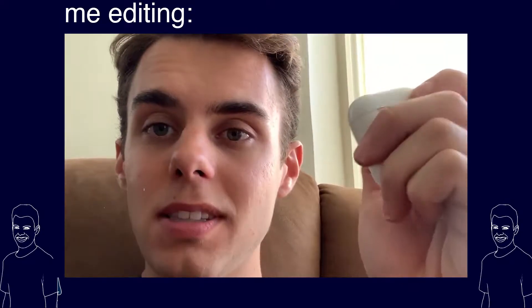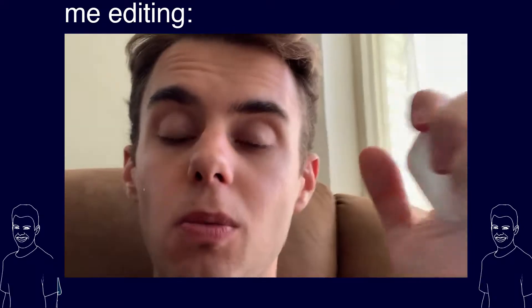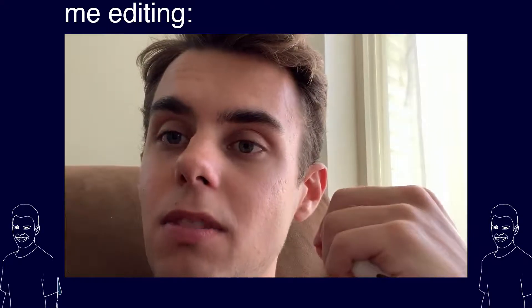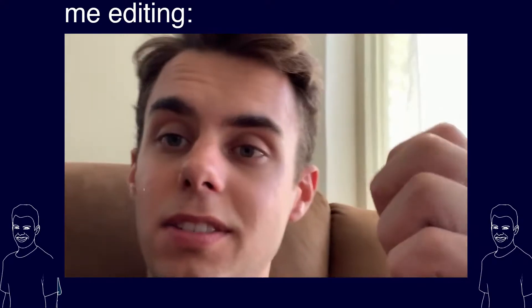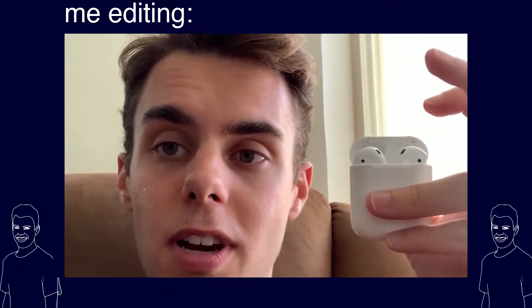And then AirPods — because you're going to be on the go all the time. When you're doing laundry, every time I did laundry the wired earbud cord would get caught on the door every single time, and AirPods solve that. So for walking outside and being on the go, AirPods are great.